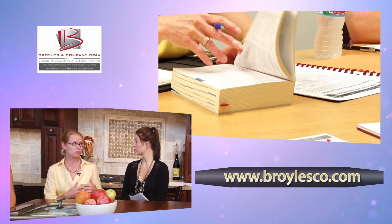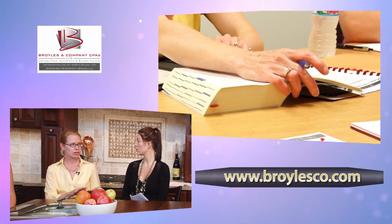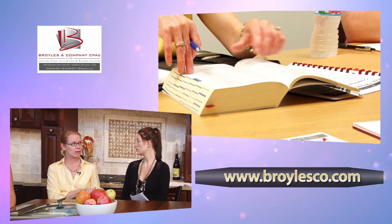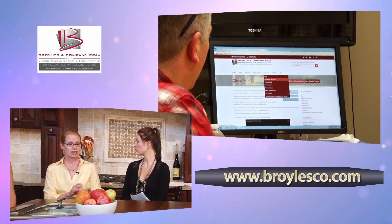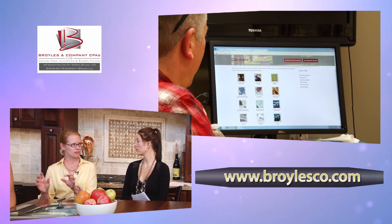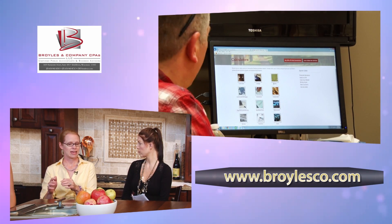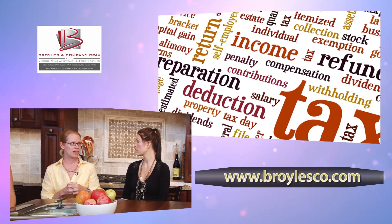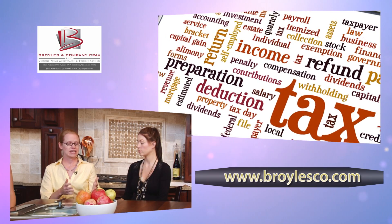You would be responsible for remitting those as well. All the federal is paid through your individual income tax return, so you may need to make some estimated tax payments. On the state side, you actually have to set up a state account with the Wisconsin Department of Revenue and possibly pay state unemployment tax depending on the amount of wages paid. The nanny tax kicks in once you pay any individual over two thousand dollars in a year or a thousand dollars in a quarter.